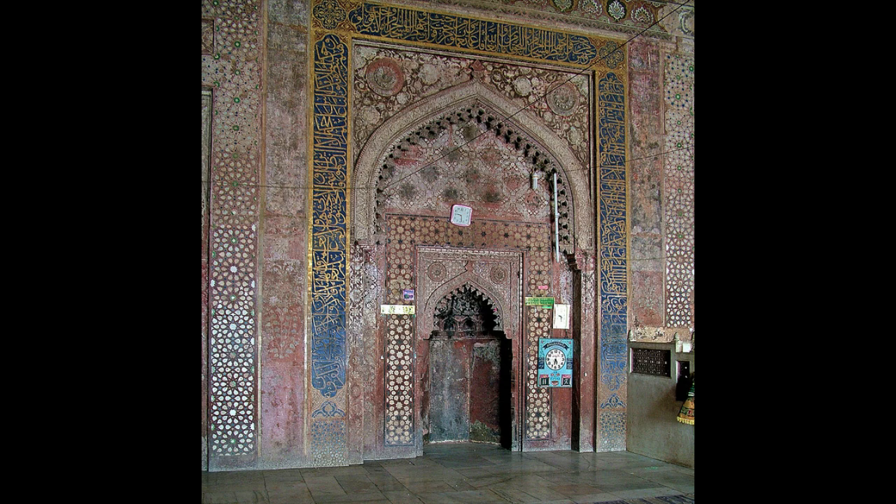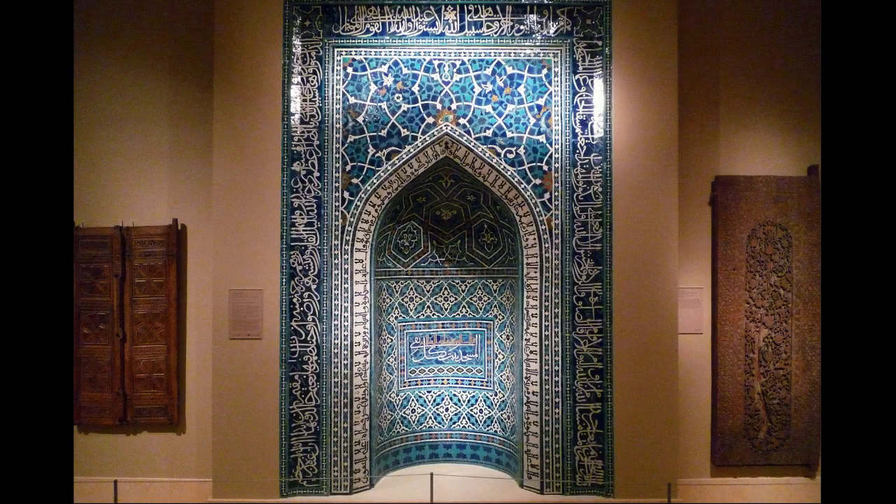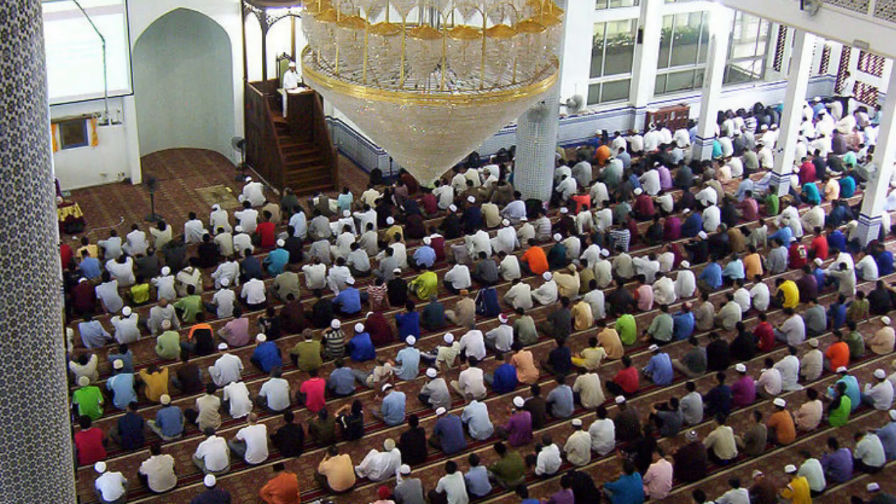Some of the things that you might be expecting to see, as you would see in a western church or cathedral, don't exist here. People wouldn't pray towards this niche — they would just pray in the direction that this niche was set. If you imagine this back in its mosque, in its context, you could see people in rows facing the Qibla Wall praying towards Mecca.